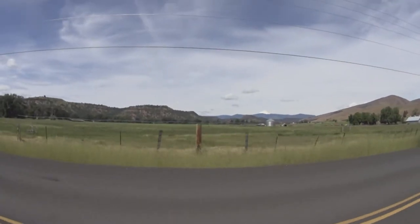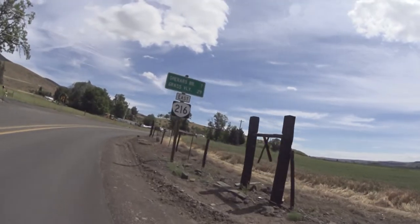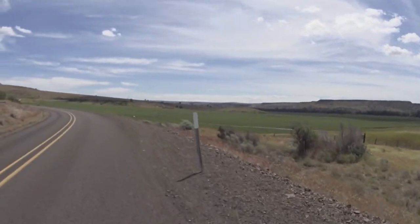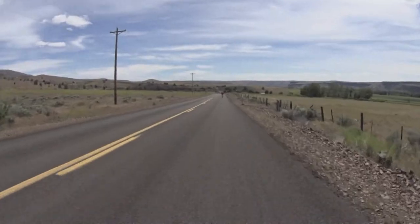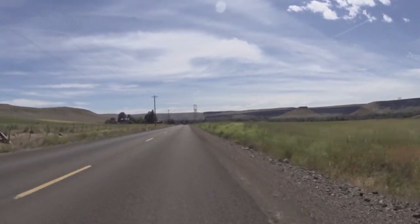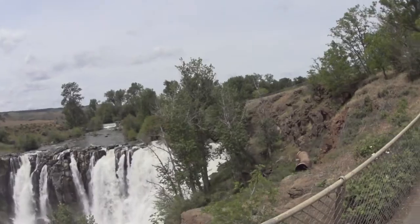Just past the Tygh Valley General Store, you'll cross Highway 197 again, so beware. After crossing Highway 197, you'll have about four miles of gentle rollers along the foot of Tygh Ridge with one short steeper climb until you get to White River Falls. Along the way, there are great views of the White River Canyon to the right. A very short gravel road leads you down to the falls.